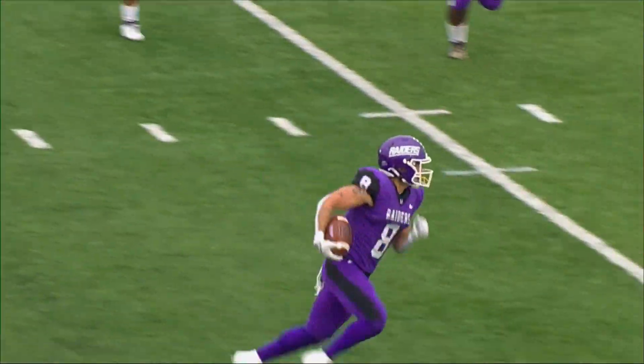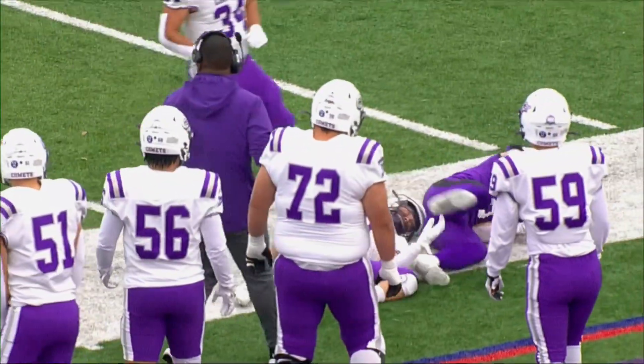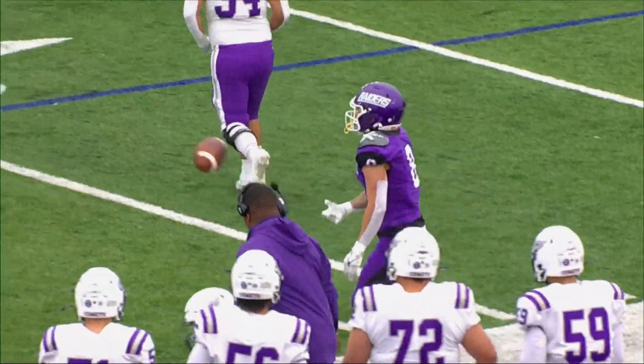Echeverry on the sweep, looking for blocking, gets the sideline and tumbles out of bounds near the 25.